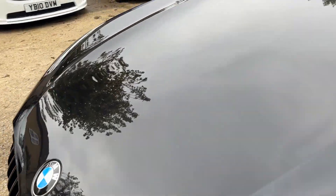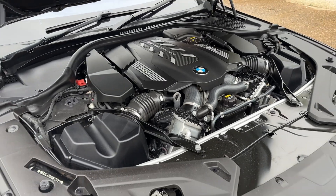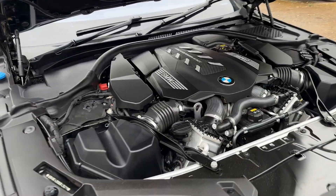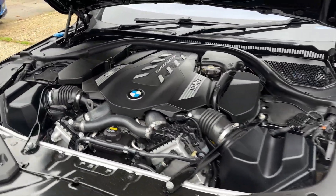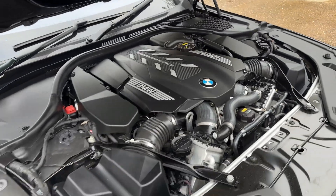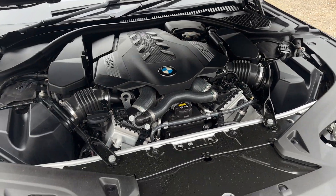Now the business end — that massive 4.4-litre twin-turbo V8. What an astonishing looking lump of an engine. Spotlessly clean under there, really nice. This 4.4 V8 is the same engine used in the M5 and M6 range, just tweaked for the M850i — and it's silky smooth, absolutely fabulous.